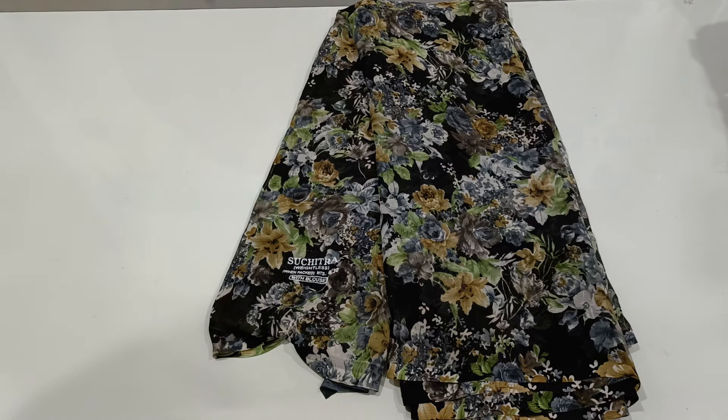Hello and welcome to Maguva Sari Collections. Please subscribe to my channel. This video is a daily wear georgette series.